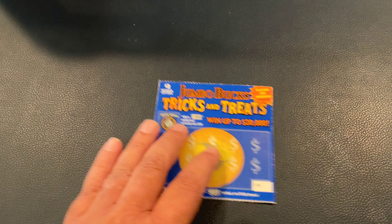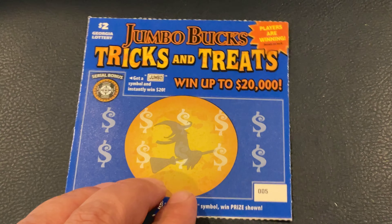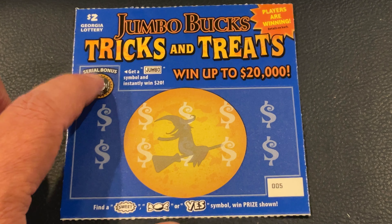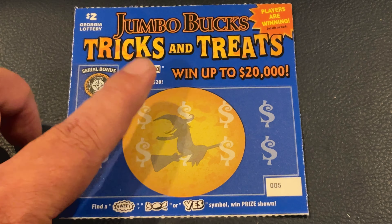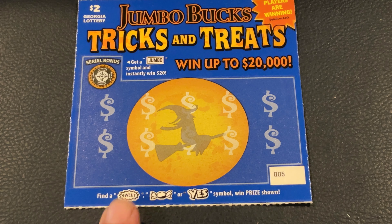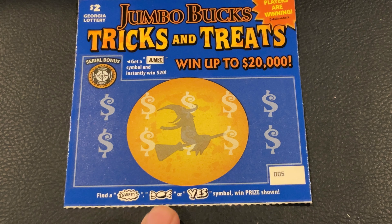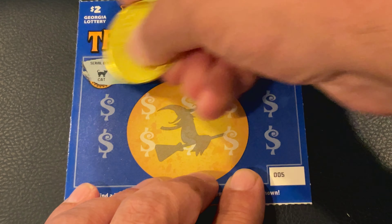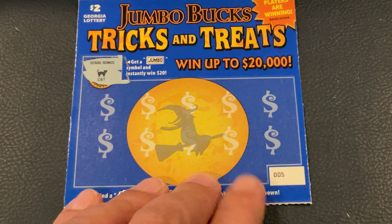Let's start off with the $2 Tricks and Treats. If we find under the cereal bonus a Jumbo, we get $20 instantly. Down here we're looking for Sweet, Wrapped Candy, or Yes to get the prize. So we're starting off with ticket number five. Let's try the cereal first — it was a cat, so we didn't get the Jumbo.